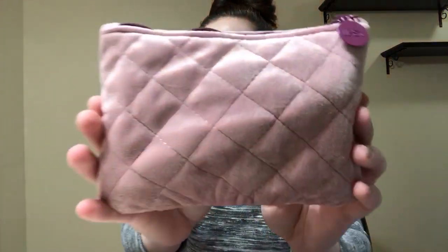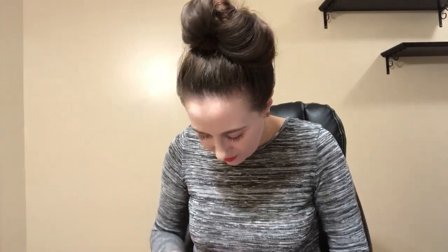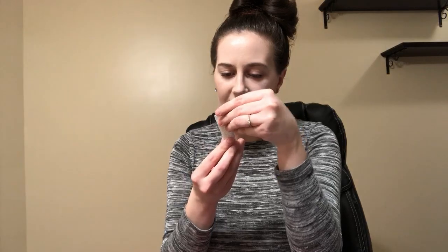Those are all my add-ons — just amazing, I'm so excited. I can't wait to see what the add-on choices are next month. Moving on to the bag itself, it is super cute and very soft. My first product is called Avet — I've never heard of this brand before.